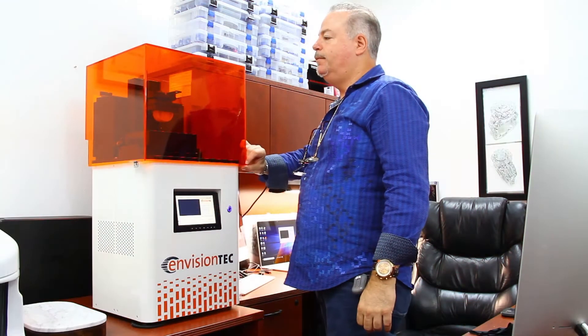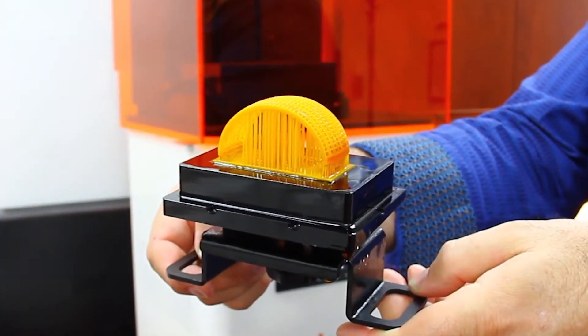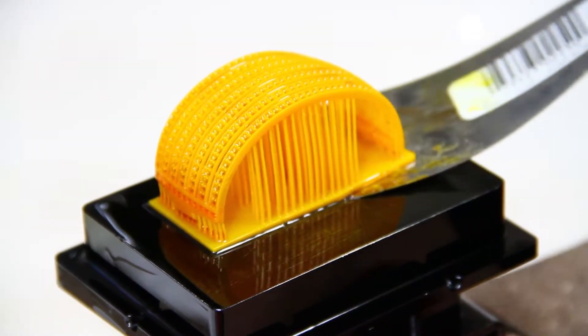Professional results require professional equipment. CDLM has truly improved my product in every sense. Best decision I ever made. It allows me to print to the full of my potential.